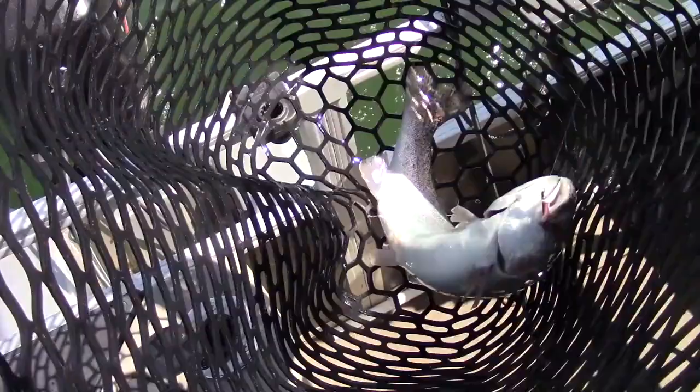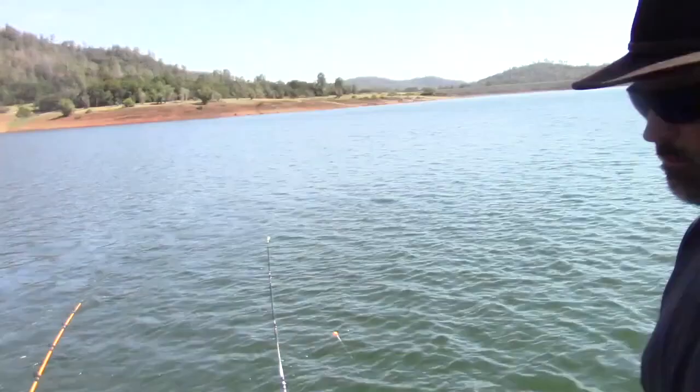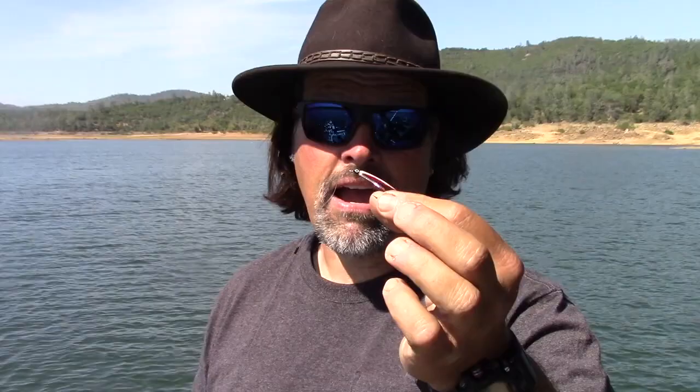We'll get him back in the water here, get him revived and get him on his way. So there's the fly that got that husky trout. He wasn't the biggest trout we've caught, but he was still a nice two pound fish. But there are a lot of little immature shad in the lake — match the hatch, catch the fish.